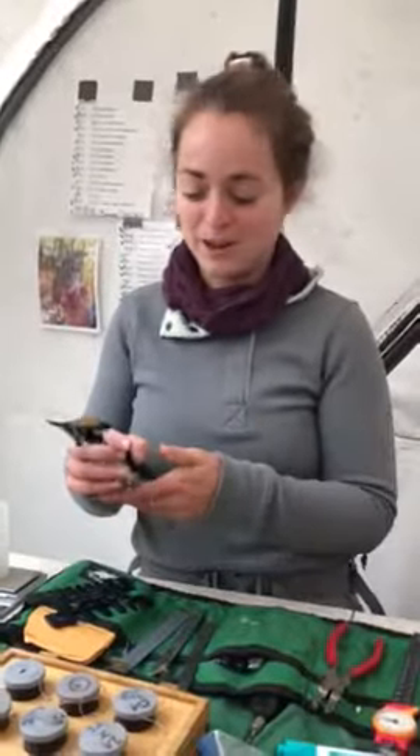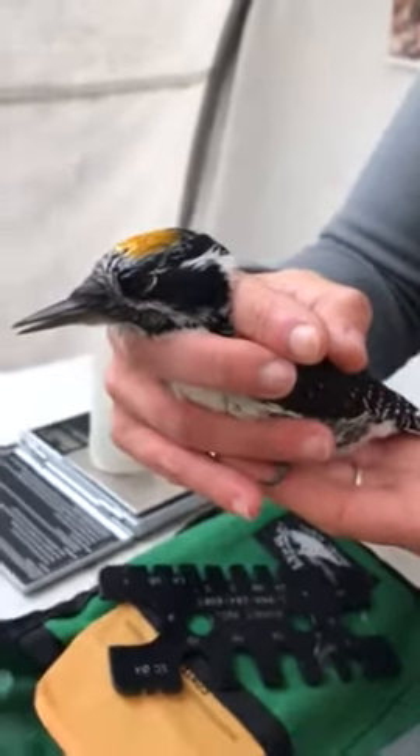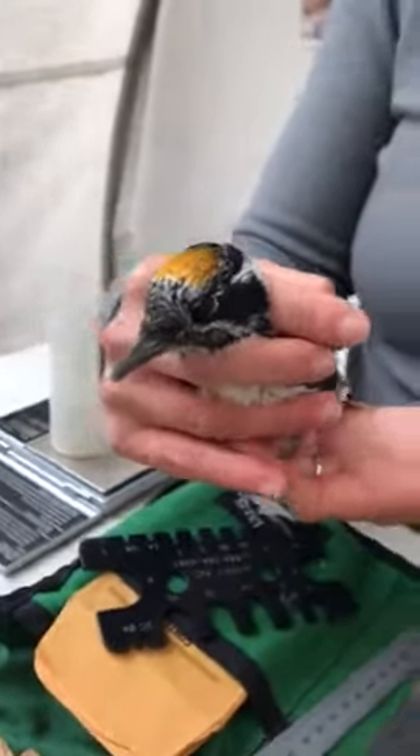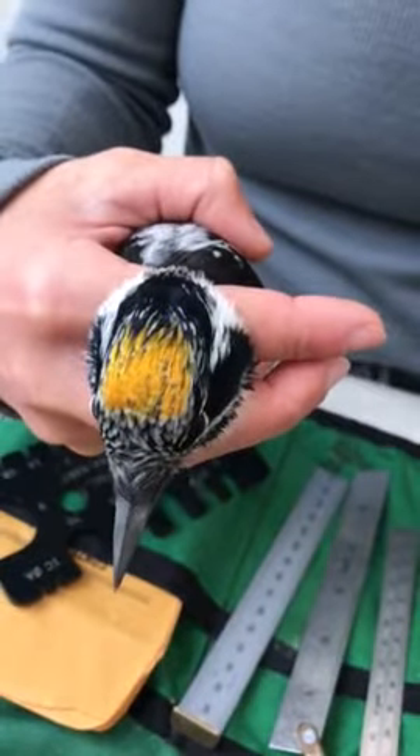Good morning! Welcome to the Kramer's Field Migration Station. We have an absolutely fabulous bird here with us today. This is one of our four resident woodpeckers — the American three-toed woodpecker. This is our first one we've captured this season. We know it's a male because of this beautiful golden patch on his head. The females lack that patch.